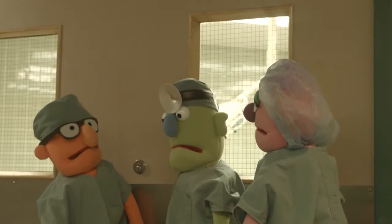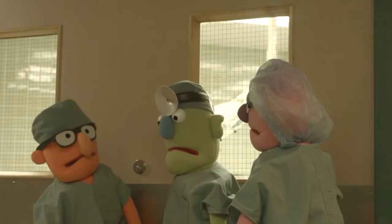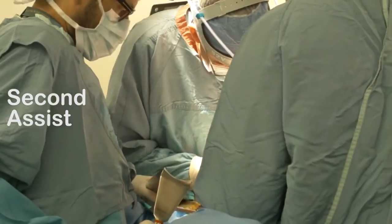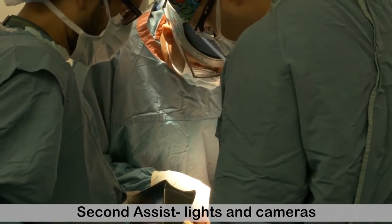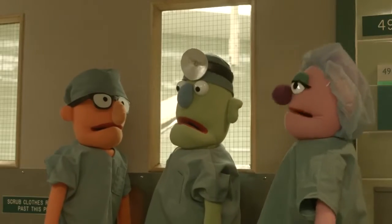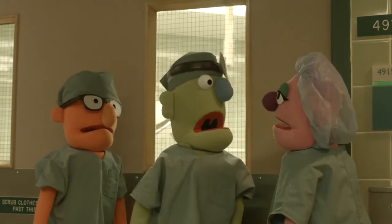A good assistant always knows the plan for the operation and the steps of the surgery. If there is no resident in the room, this may be your job, so stay alert and be ready to assist, Alex. The last member of the operative team is the second assistant. This will normally be your job, Alex. You'll be a little further away from the action than the first assistant, so you may not have such a good view. It's your job to adjust the lighting and the cameras so the surgeon and the first assistant can see. Sometimes you'll get to retract and cut sutures. I thought I'd just be watching — you mean I have to do stuff? You're a member of the team now, Alex, so that means you have to join in with the work and help us do the surgery.